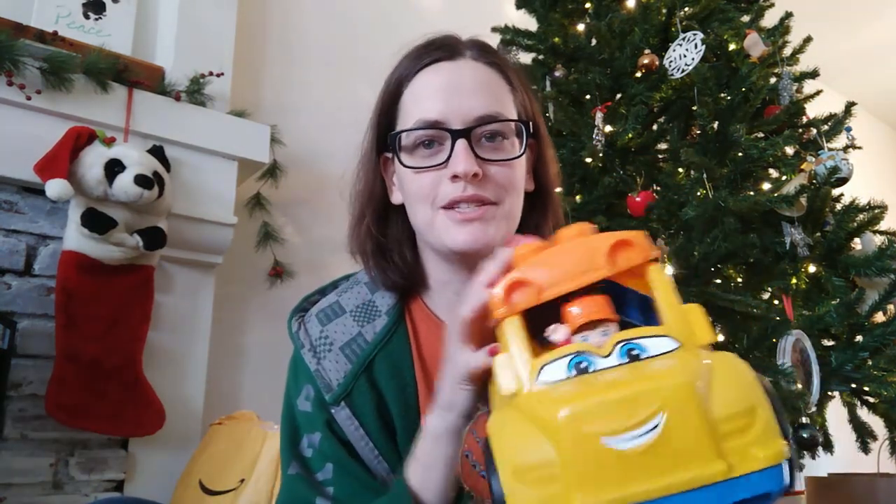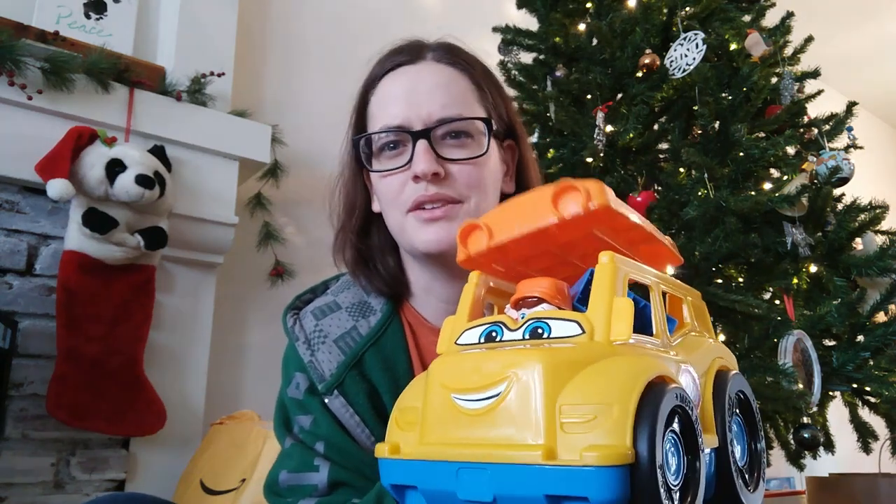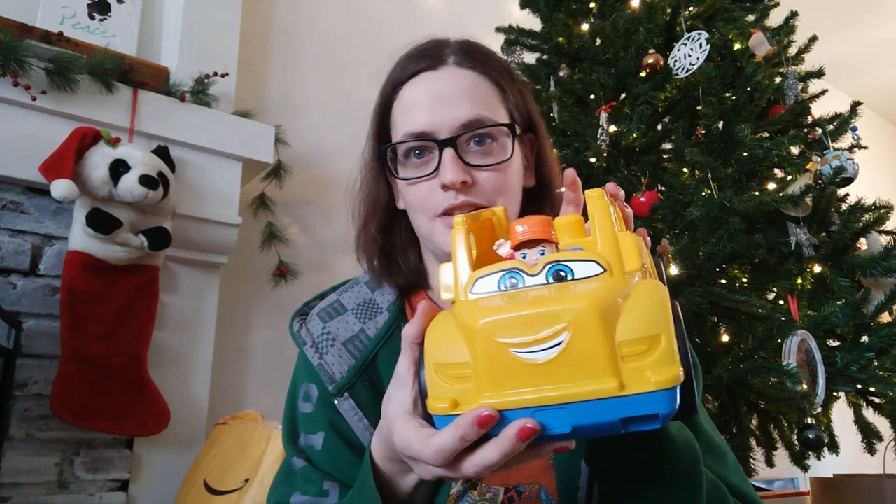Thing number three is the favorite thing we got for our daughter for Christmas. She's been really obsessed with buses lately — she knows all the verses to 'Wheels on the Bus' and does the little hand motions. So we got her this little bus — I think his name is Sully the school bus. It's a Mega Bloks toy, and it goes well with the giant bags of Mega Bloks she's been given. She's now at the point where she can assemble them herself and stack them together, so I'm excited she gets a cool bus toy to play and sing with.